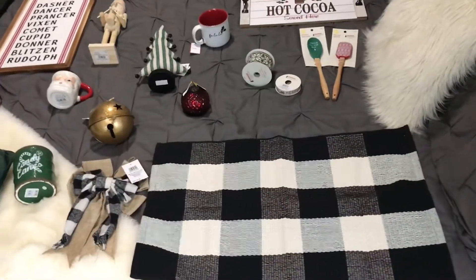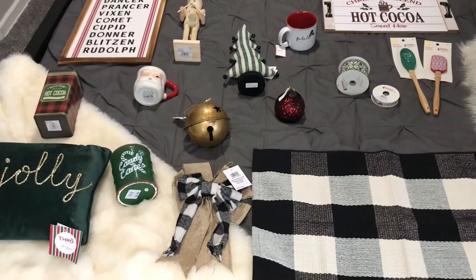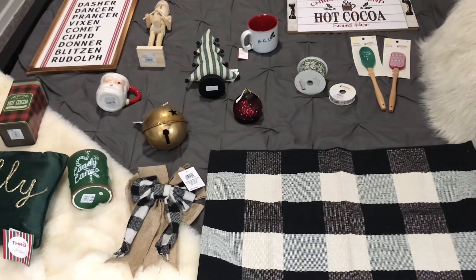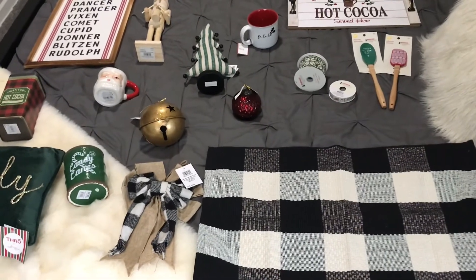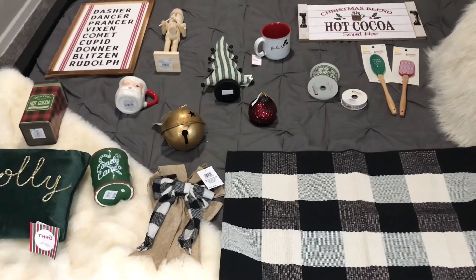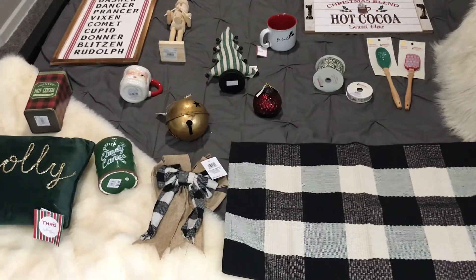So here is one last peek at everything I picked up from Michaels, Kirkland's, Marshall's, Joann's, and Amazon — a lot of places and a pretty big haul! I will have one more haul coming your way from Target Wonder Shop and the Target Dollar Spot, which I know is everyone's favorite this time of year. Be on the lookout for my Christmas home tour coming soon. Thanks for watching and I'll see you in my next video!